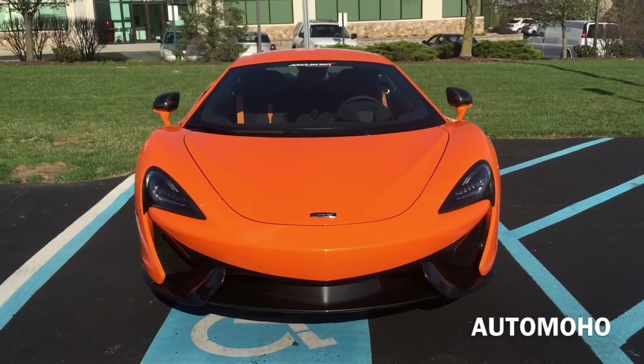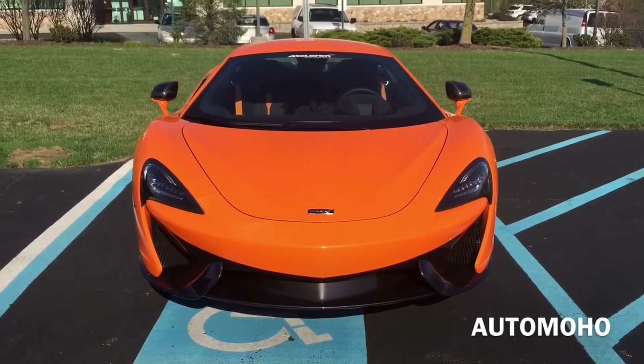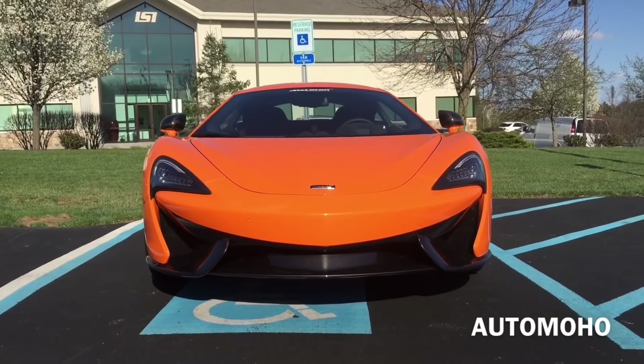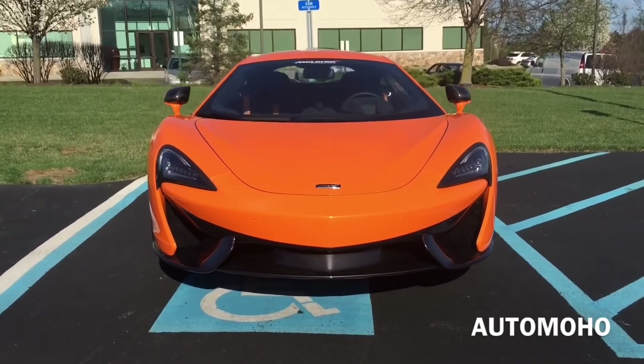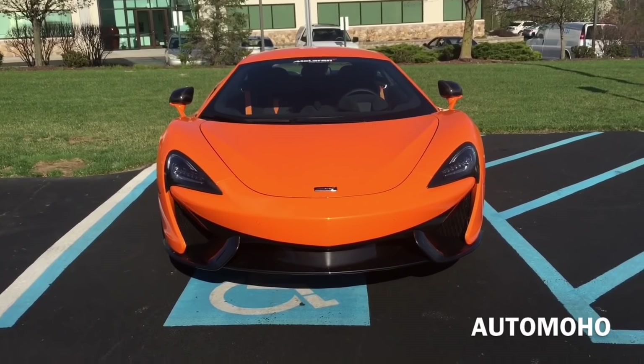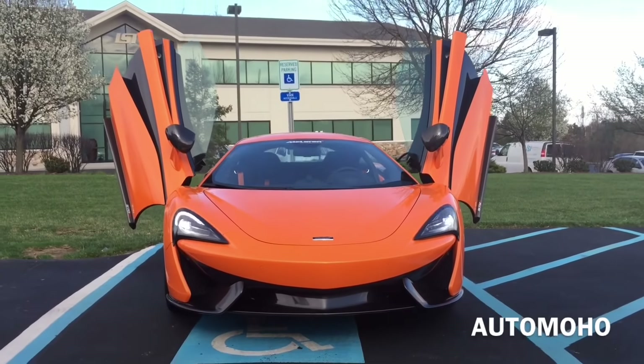The McLaren 570S is a sport car designed and manufactured by McLaren Automotive. It was first unveiled at the 2015 New York International Auto Show with pricing offered under $200,000 for the US. It is not the most affordable car in its segment, but for those seeking a more exotic alternative, the 570S is worth considering.